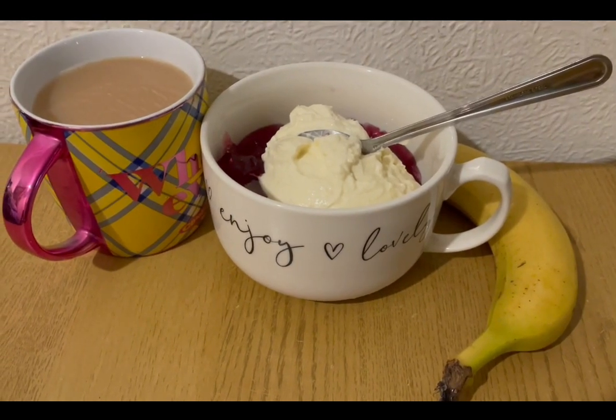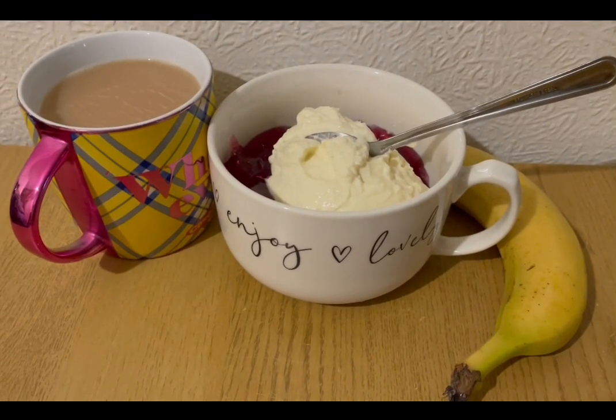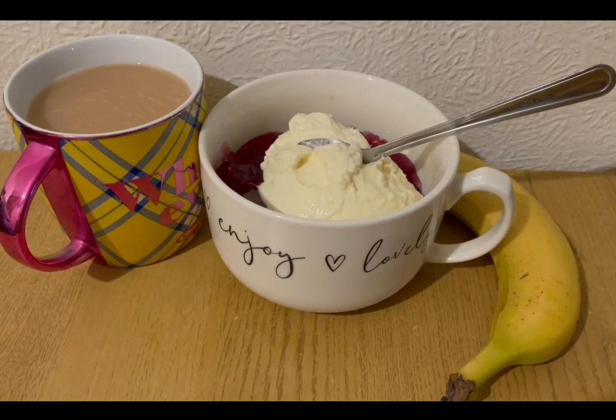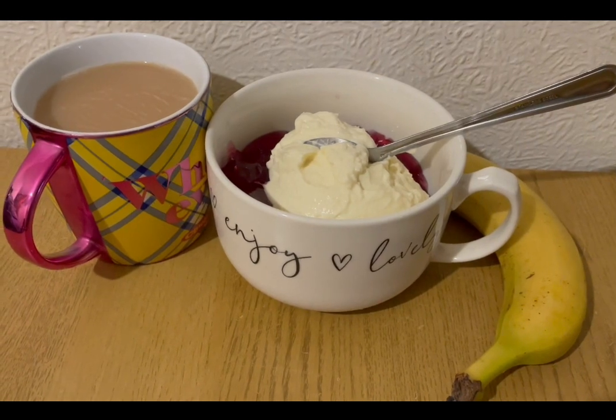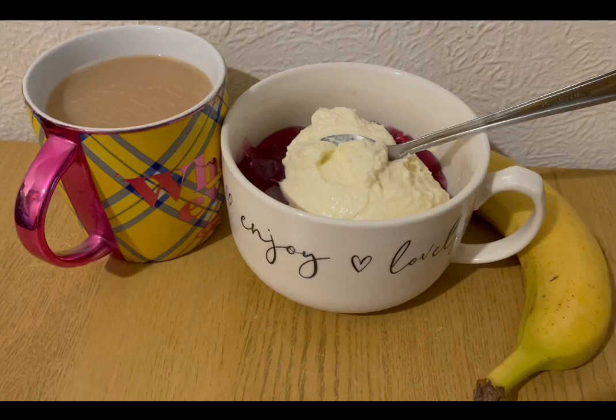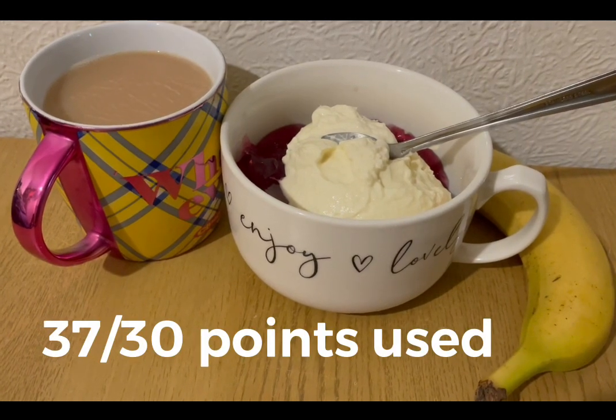These are my evening snacks tonight for three points. I've got a banana for zero points, a cup of tea with 35 mils of almond milk in there which is zero points, and some sugar-free jelly which is zero points. In there with that I've got an Aldi vanilla protein pot which is three points. So those are my evening snacks for three, and I'm ending the day on 37 of 30 points.